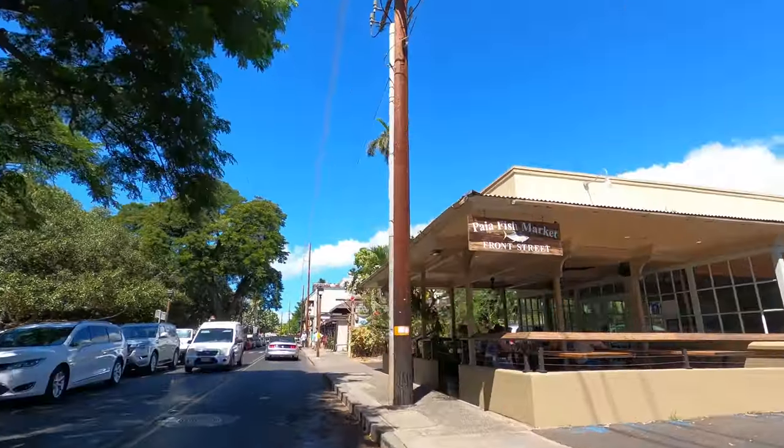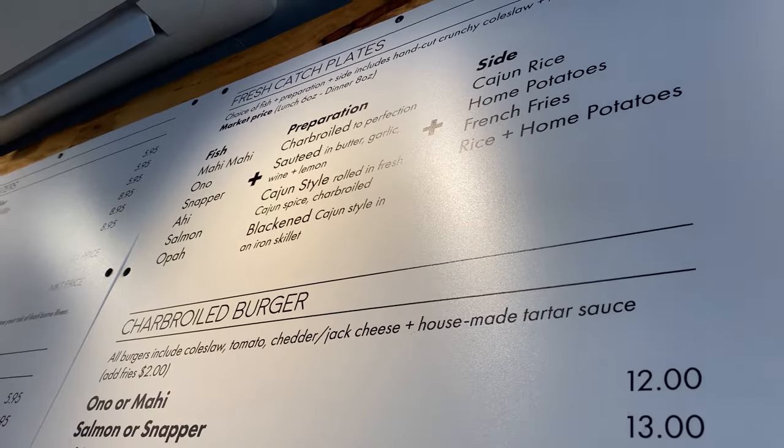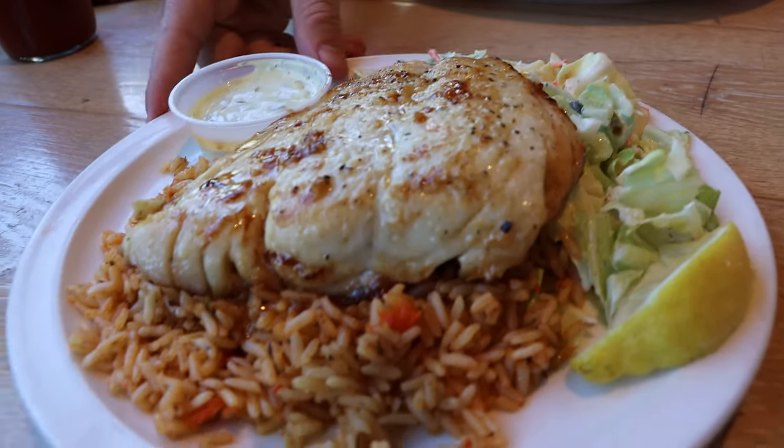We're about to have lunch at Paia Fish Market right here on Front Street in Lahaina. One of the reasons I wanted to come here is because they have fresh catch fish — I'm trying to try as many different types of fresh Hawaiian fish as I can. They have a special today: Opaka Paka, which is basically a Hawaiian snapper. I absolutely love snapper. We got it sauteed and we also got mahi mahi fish tacos. Opaka Paka sauteed in lemon, garlic, butter, a little bit of sauce, and some Cajun rice.